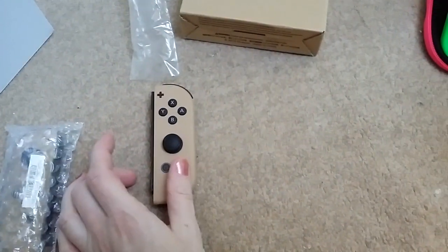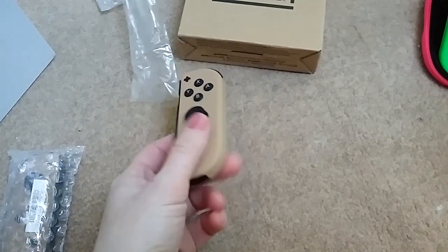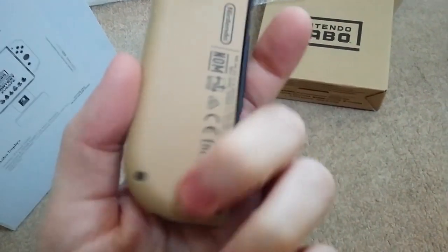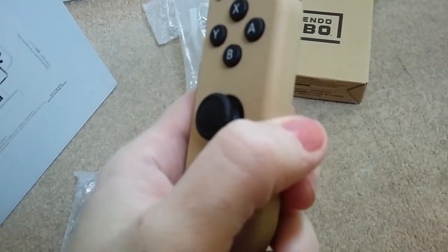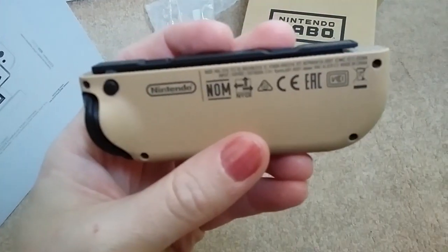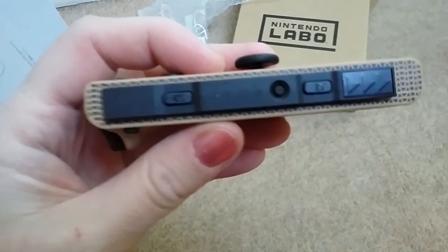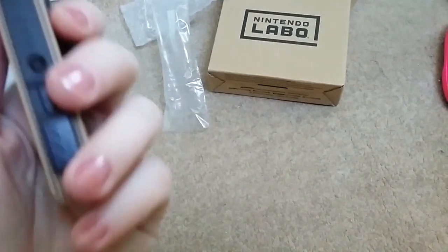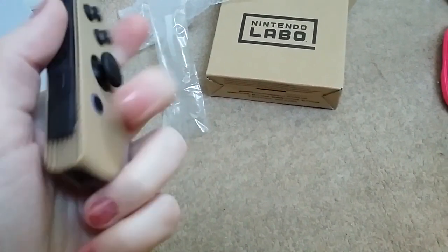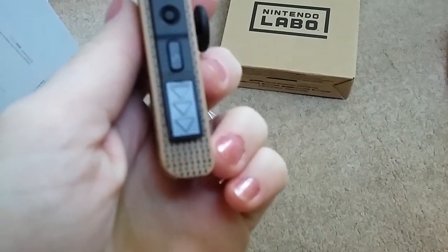People have been saying that these have a completely different feel compared to the others. It just has a very matte feel. It has a rigid cardboard look and a slight matte feel to it as well.